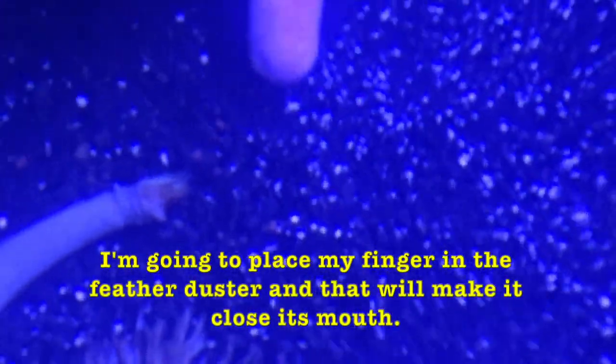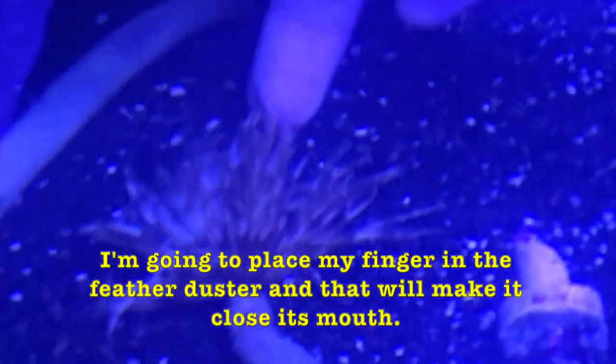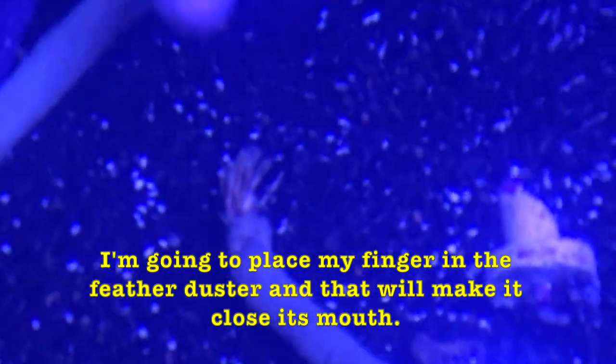Watch this demonstration, boys and girls. I'm going to place my finger in the feather duster, and that will make it close its mouth. That's how it catches its food.